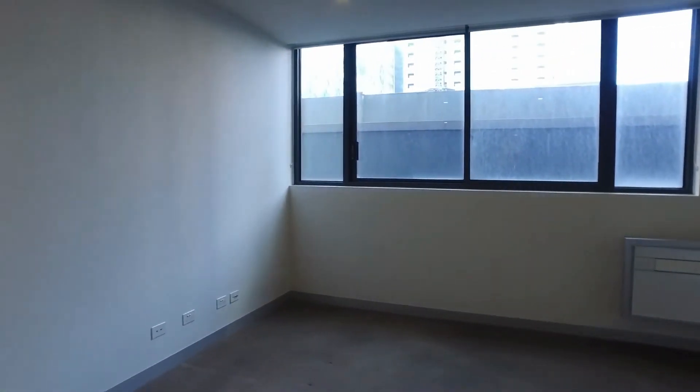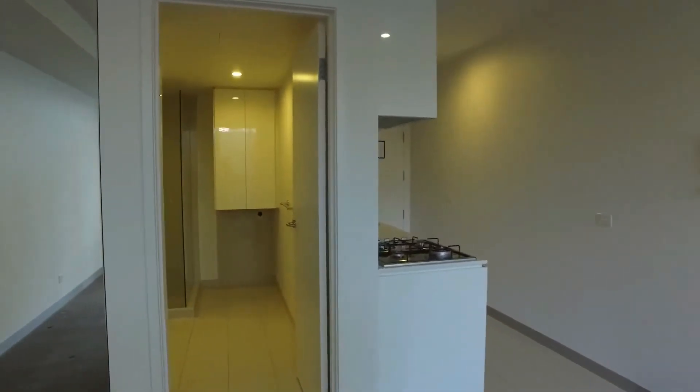Looking at our living and bedroom area now, we've got lots of beautiful light and plenty of room in here for a queen-size bed and a couch.